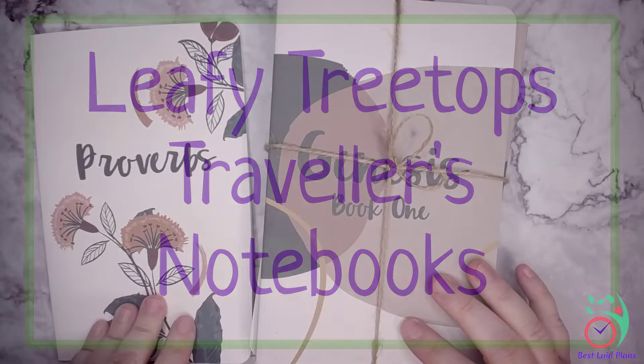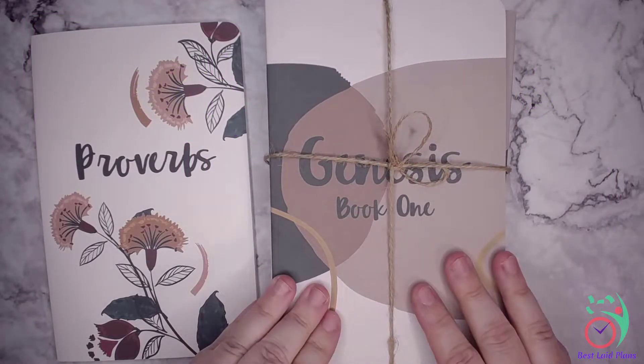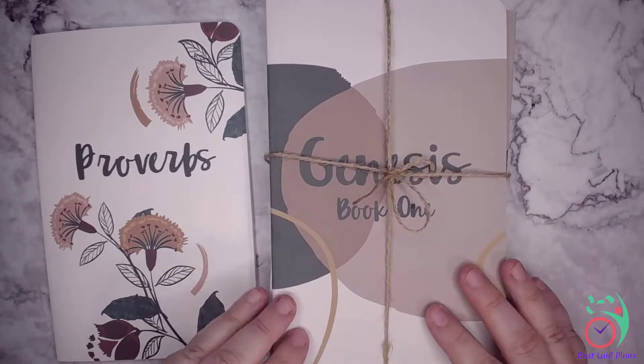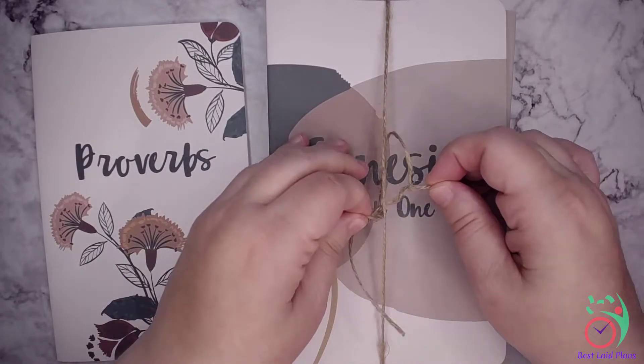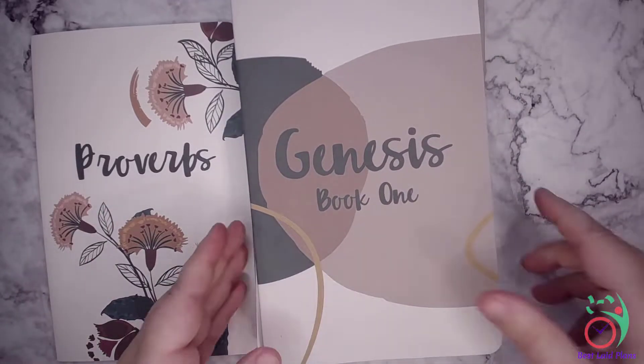So at the time of this filming, the Proverbs book was available separately and then the first set of the Old Testament books — there are going to be quite a few of them, of course. Old Testament is a rather large volume of scriptures. They've packaged it in this cute little twine, and let's see what books we have.